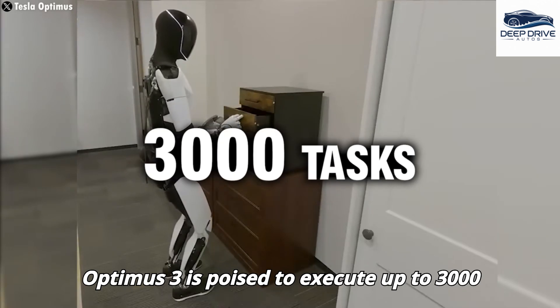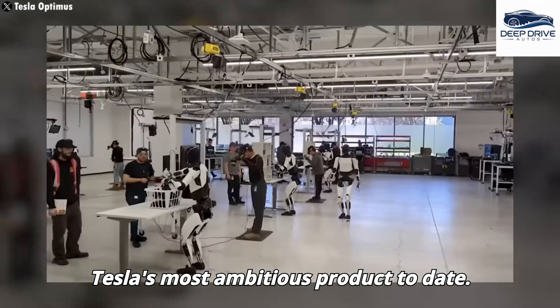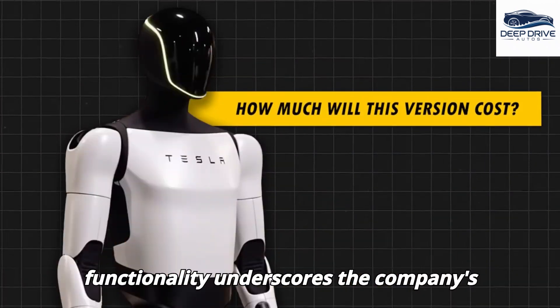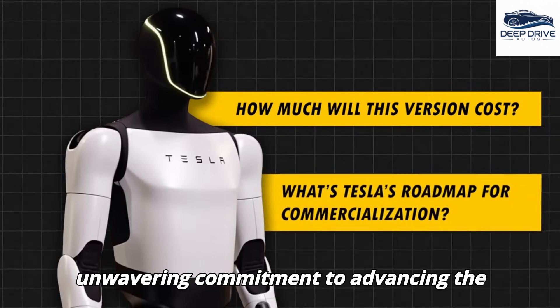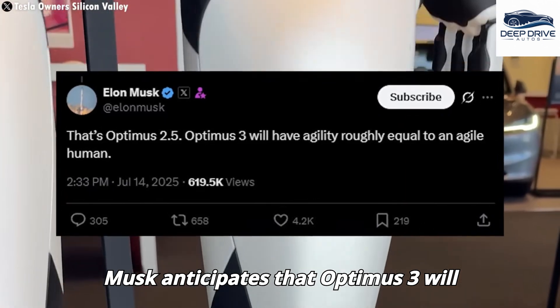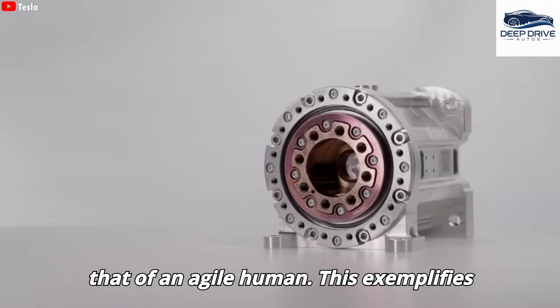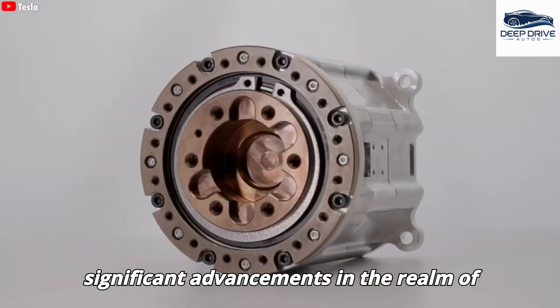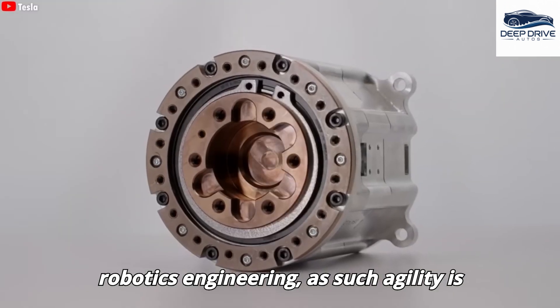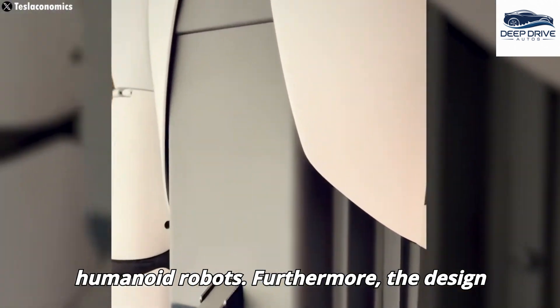Optimus 3 is poised to execute up to 3,000 distinct tasks, establishing it as Tesla's most ambitious product to date. This remarkable expansion in functionality underscores the company's unwavering commitment to advancing the field of robotics. Elon Musk anticipates that Optimus 3 will achieve a level of agility comparable to that of an agile human, exemplifying significant advancements in robotics engineering, as such agility is essential for the practical deployment of humanoid robots.